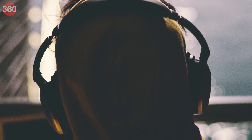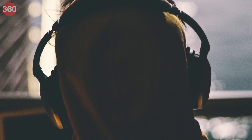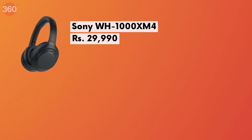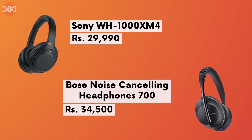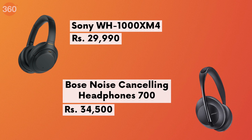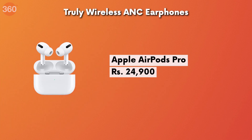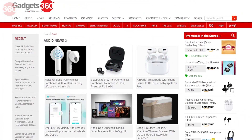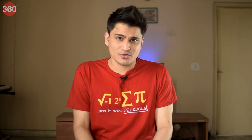If you're looking for some noise cancelling headphones on the market and you're willing to shell out some money, our top picks are the Sony WH-1000XM4 and the Bose Noise Cancelling Headphones 700. If you prefer truly wireless earphones, you can look at the Apple AirPods Pro. For more recommendations, you can check out our guides page or the audio review section.